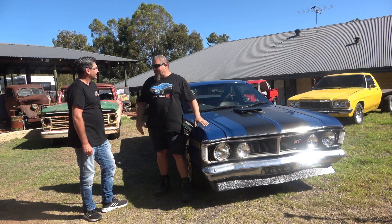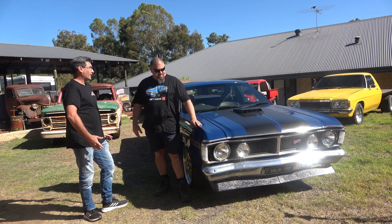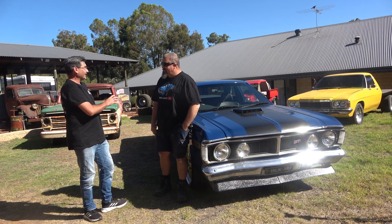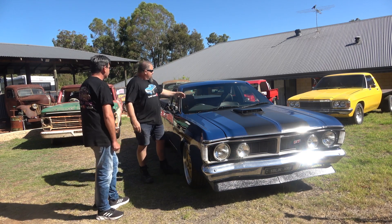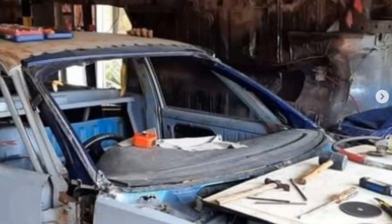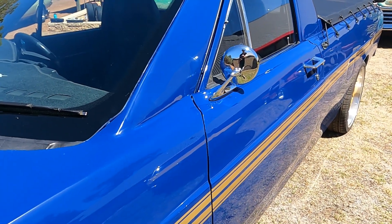Theoretically it's a BA XR8 with an XY shell over the top. It definitely looks like an XY when you're looking at the front end, and it's only until you come up near the windscreen area that you go, hang on, that doesn't look right. I wanted to keep the BA windscreen for the wipers and vents. So the windscreen and roof section are BA, and from the B-pillar back is XY — I just plated between them. I had to do it that way because raising the XY shell any higher would put it too close to the steering wheel.